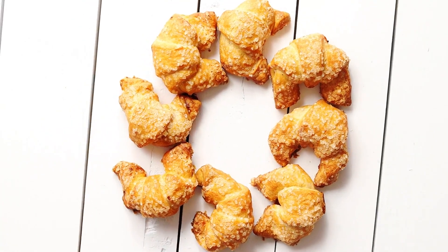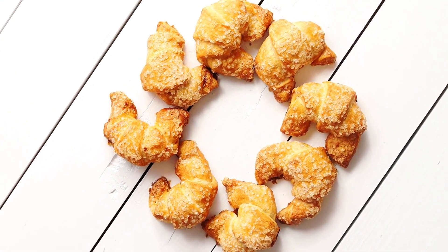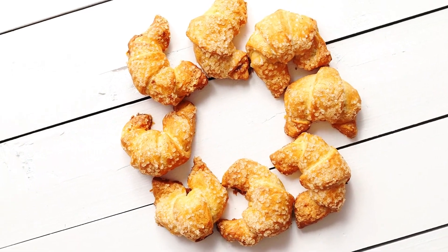Have you ever wondered why croissants are crescent-shaped? Ever wondered how these buttery and flaky delights became a worldwide snack sensation? Stick around, subscribe, and you might be surprised by the answer.